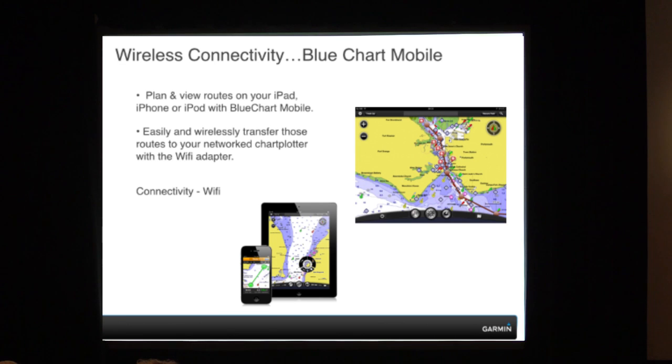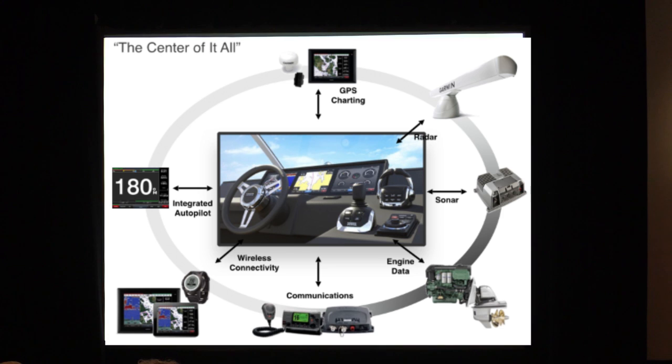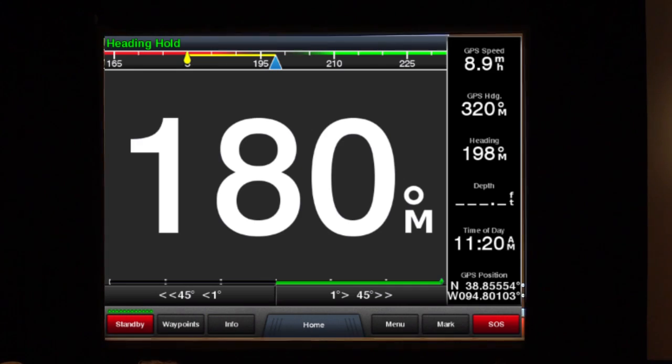Planning: with Blue Chart Mobile, you have the ability on your iPad or iPhone to plan routes and then wirelessly send them to a Garmin device. And then integration with autopilot — we're getting into larger vessels now, and you have the ability on a Garmin device to actually control your Garmin autopilot to make course corrections without having to go to a separate head unit.